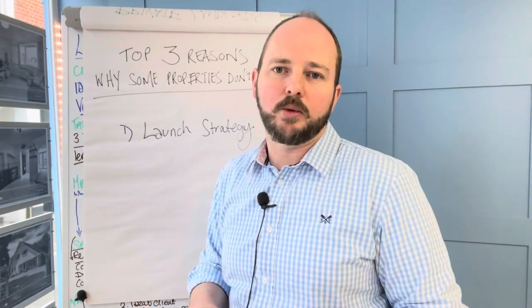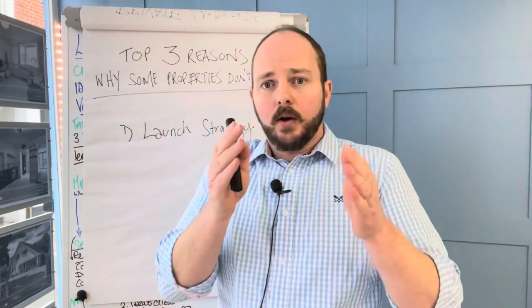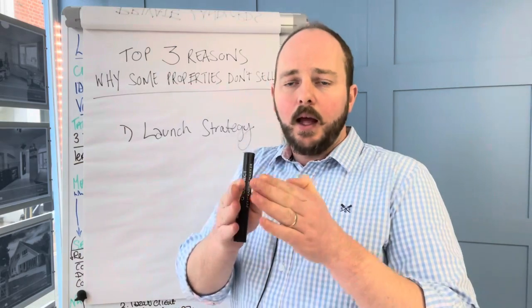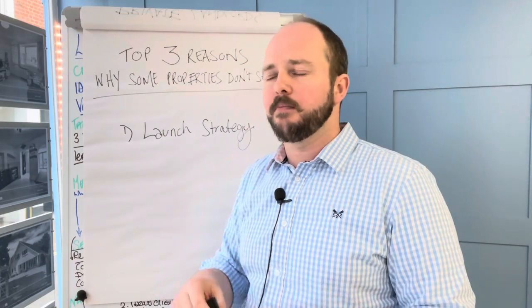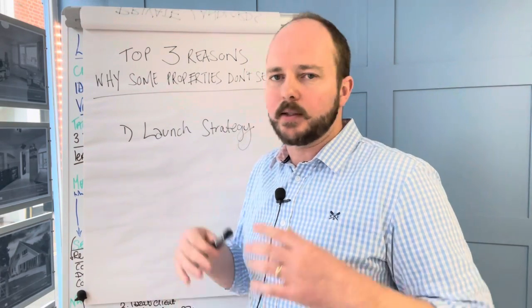So it's really super important to have that. Launch strategy: identify who you want to target, target them with all the information they need day one. Don't rush it. Don't just put the property on the market incomplete today and hope the rest of the stuff will drop in at the end of the week. That doesn't work.